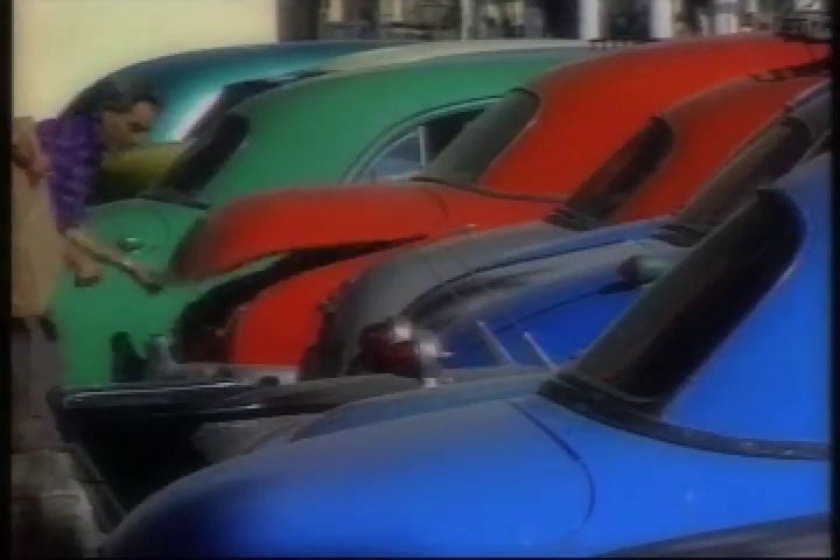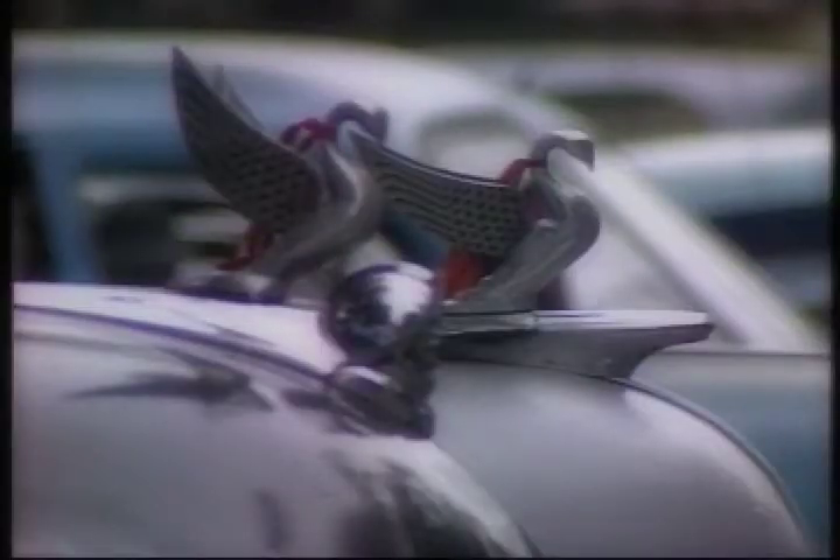Welcome to a car collector's heaven. These rolling pieces of historic heavy metal are by no means standard, but consider their ages: a '47 Ford, a '49 Chevy, and a '51 Chevy.